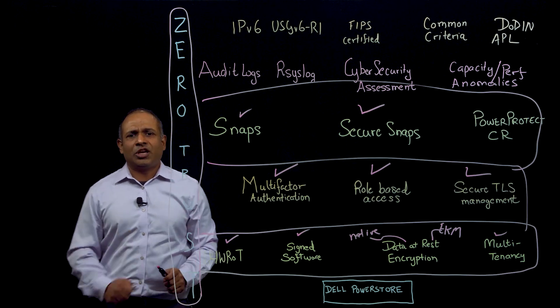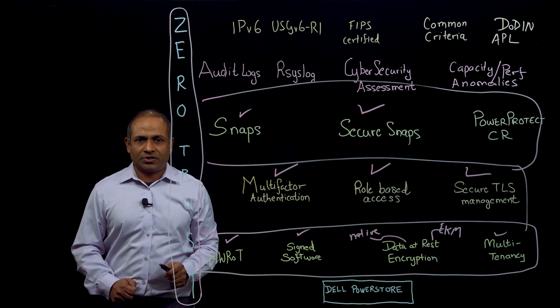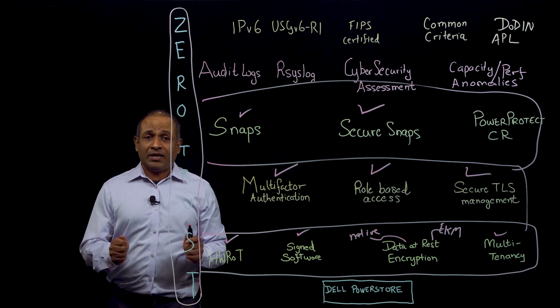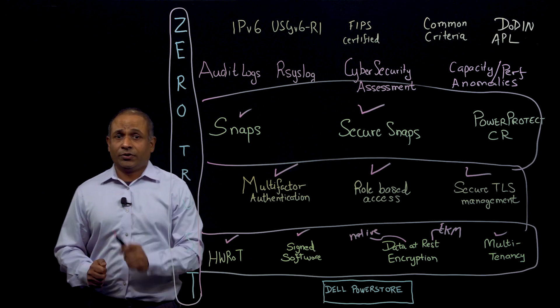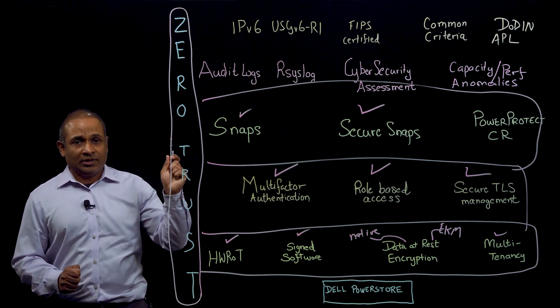You may ask: what if I change the NTP clock, or change the retention time of the secure snapshot? PowerStore makes it such that you cannot do those things — you cannot manipulate the time for which a secure snapshot lives on the array.